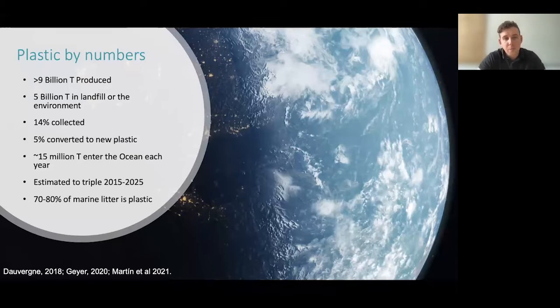These numbers should be familiar to those in plastic science. Since 1907 we've produced over 9 billion tons, with the majority of plastic entering the environment and even more into landfill or being burnt. Only a fraction is being collected, and of those collected, just 5% is being converted to new plastic. The best estimates, leading on from the 2015 paper by Jan Beck, suggest approximately 15 million tons of plastic enter the ocean each year, with these estimates projected to triple by 2025. Looking across the globe, between 70–80% of marine litter tends to be plastic, as first found by OSPAR.